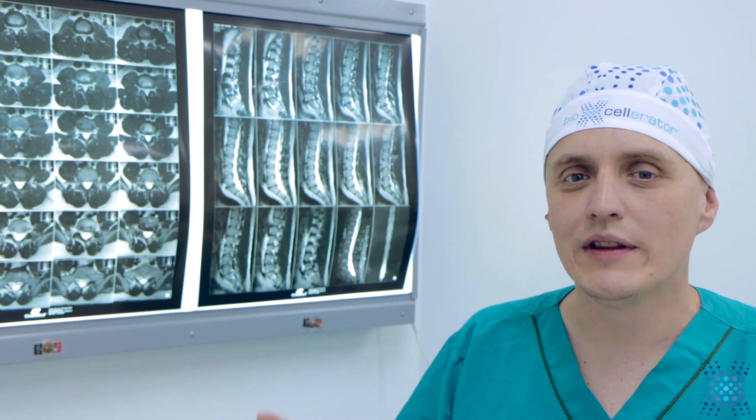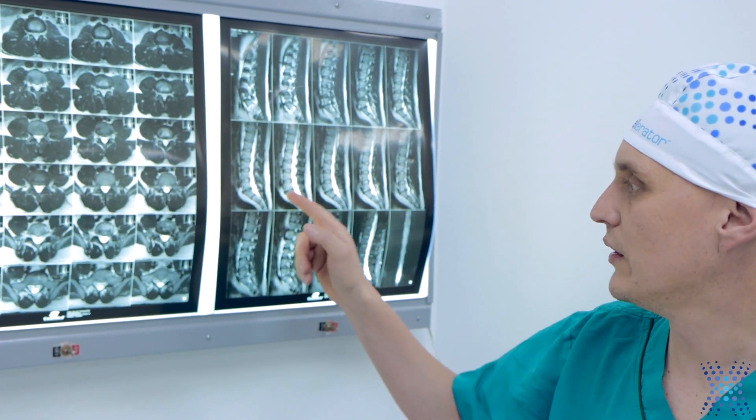In our procedure, we did an intradiscal application at the intervertebral disc L5-S1 with Ray Resolve.